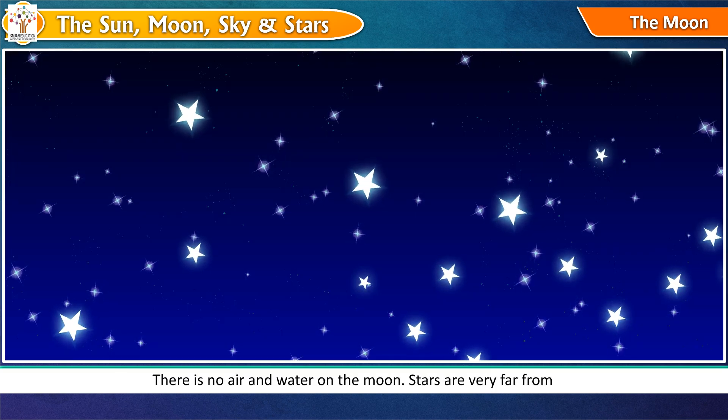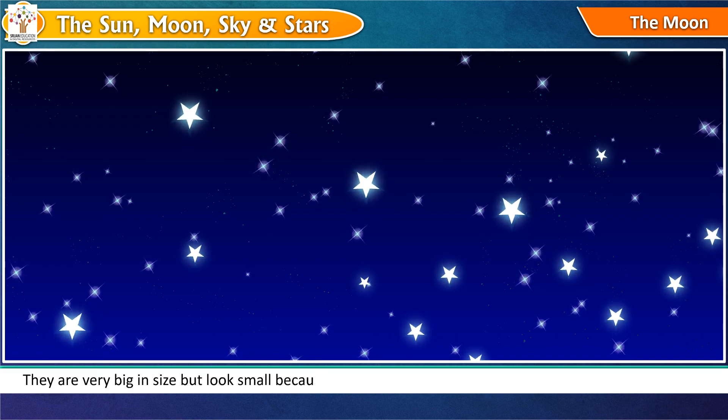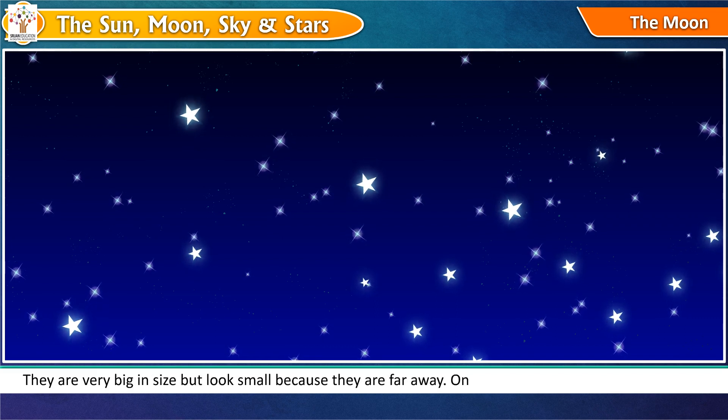Stars are very far from us. They are very big in size but look small because they are far away. On a clear night, we can see many stars.